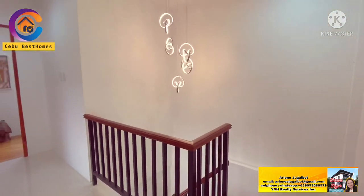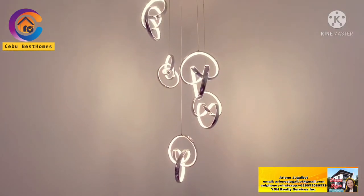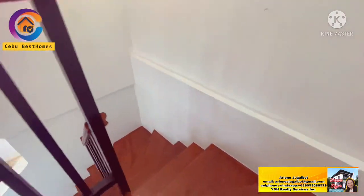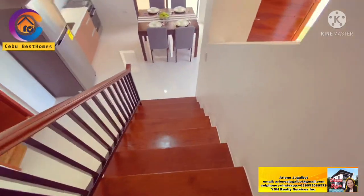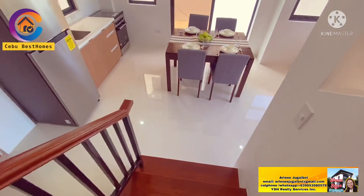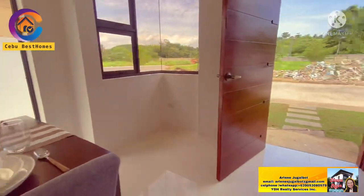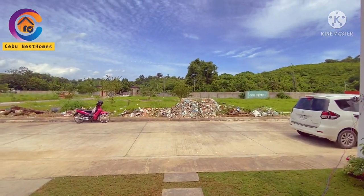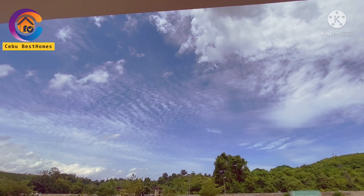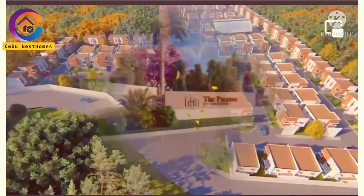This is Arlene, your host. If you are interested to own this property, please comment down below or contact me. I am Arlene Hugalbot and I work at Israeli Services Incorporated. You may contact me through my email, Facebook, WhatsApp, Globe, or Viber number — all indicated on the video and in the description. For payment terms and the price, please click the description box. Please continue watching until the end as I am going to feature the amenities you are going to enjoy as a resident here in the Preston by Vanderbilt.